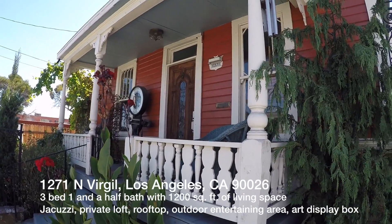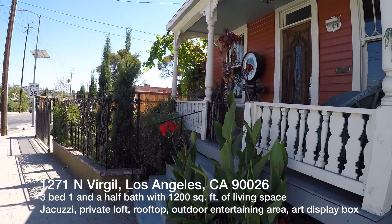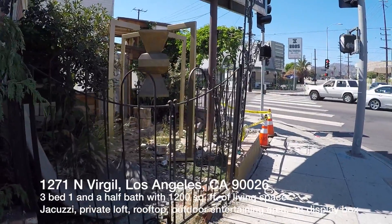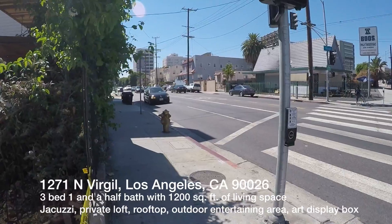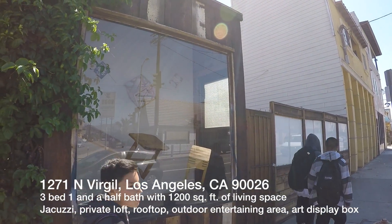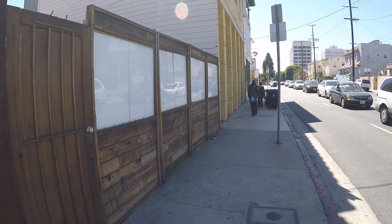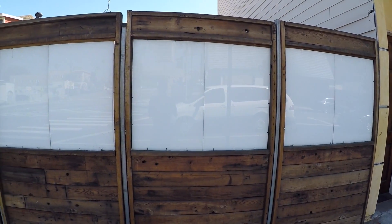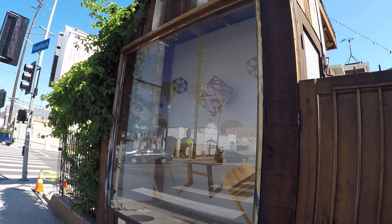We're here at 1271 North Virgil, 90026, in the heart of Silver Lake — you can walk everywhere from here. We're at Fountain and Virgil. This right here will be cleaned up, they're doing a little renovation to make it nice. I'm going to show you the art box that comes with this property, so if you are an artist you can display your works in there. This fence right here is all the property — entry gate right there. As you can see, someone's art is on display.